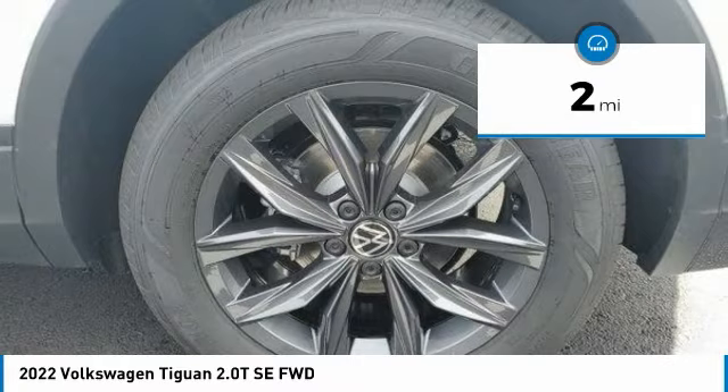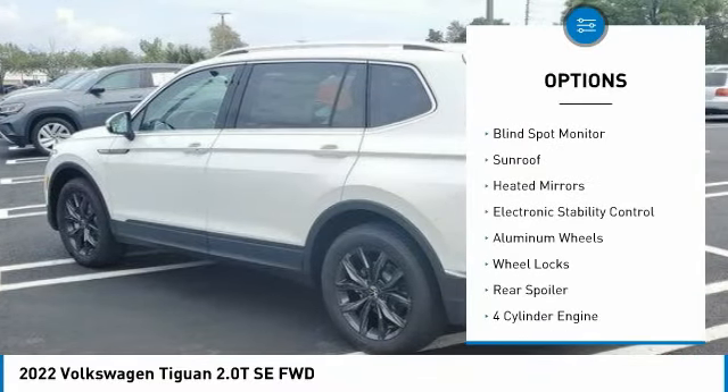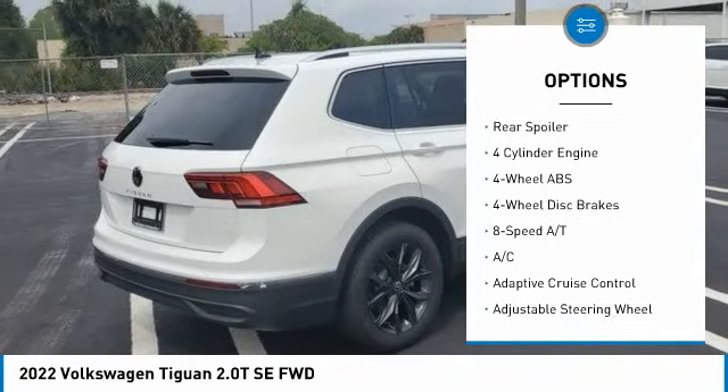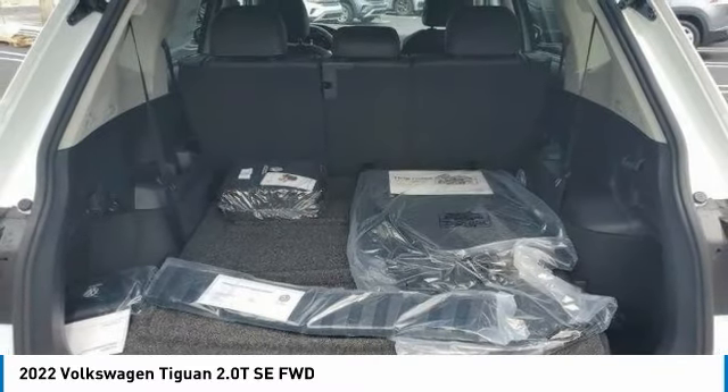Here are some of this vehicle's great options: tire pressure monitoring system, turbocharged, panoramic roof, blind spot monitor, sunroof, heated mirrors, electronic stability control, aluminum wheels, wheel locks, rear spoiler.